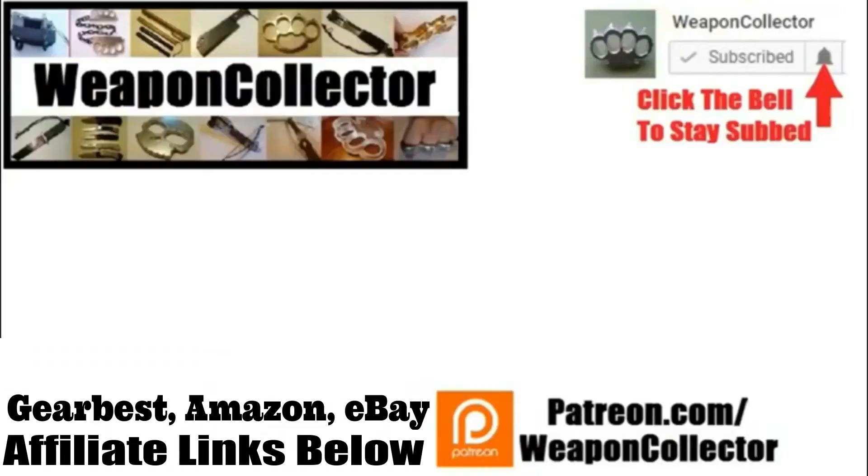Before you leave, if you ever wanted to support this channel you can now via Patreon or by shopping at Amazon.com and Gearbest — there's more info below if you need that. Remember, if you want to get full notifications for this channel, click the bell. See you later, cheers!